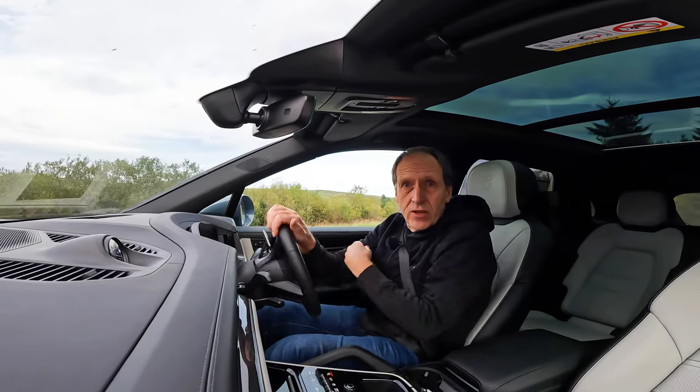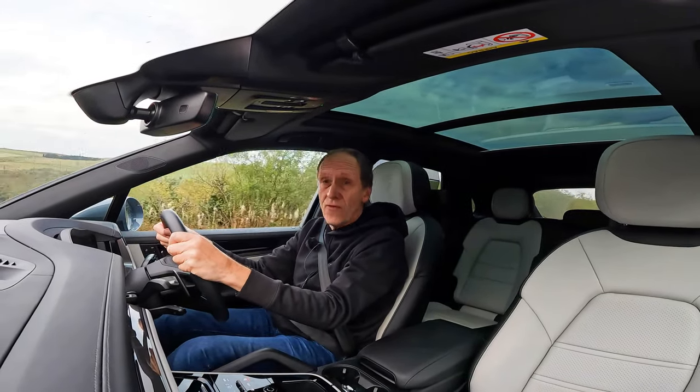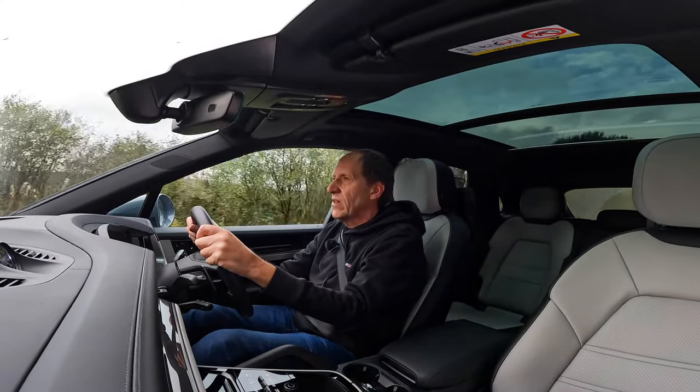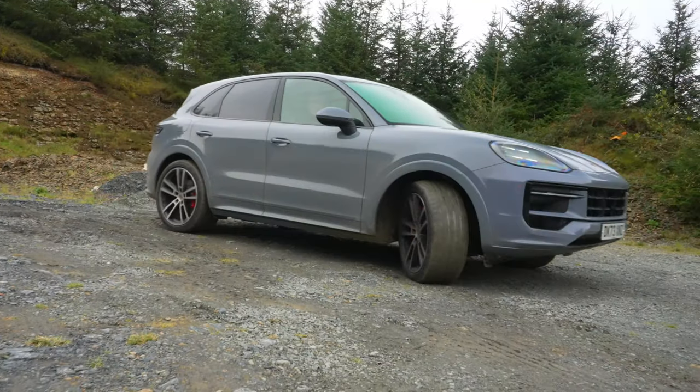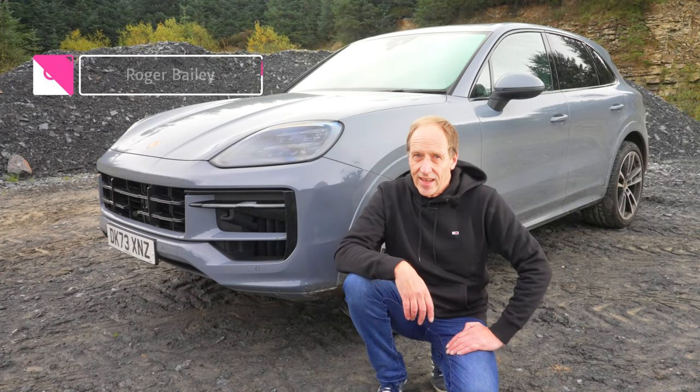And another thing we're going to have to do is — well, this is an SUV, so we're just going to have to go and take it off-road. The title of the video gives the game away, but have you guessed what it is we've got here? Well, what we have got here is the all-new Porsche Cayenne.